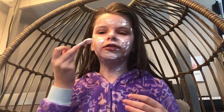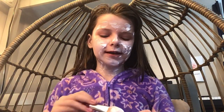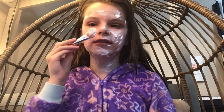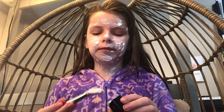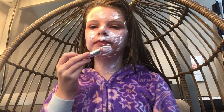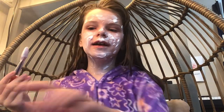Me and Brielle should do that trend — but not right now because I have this all over my face. This actually takes a long time. I will see you when it's done.